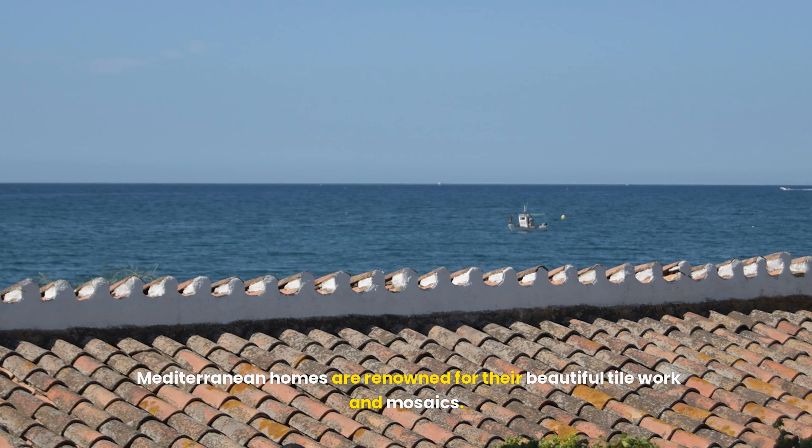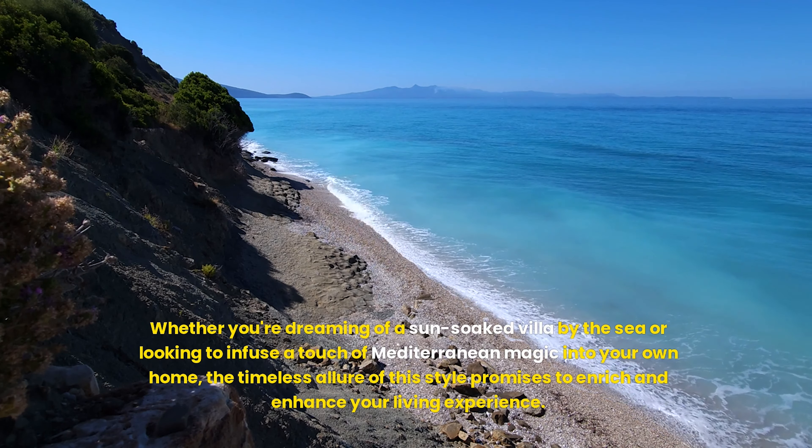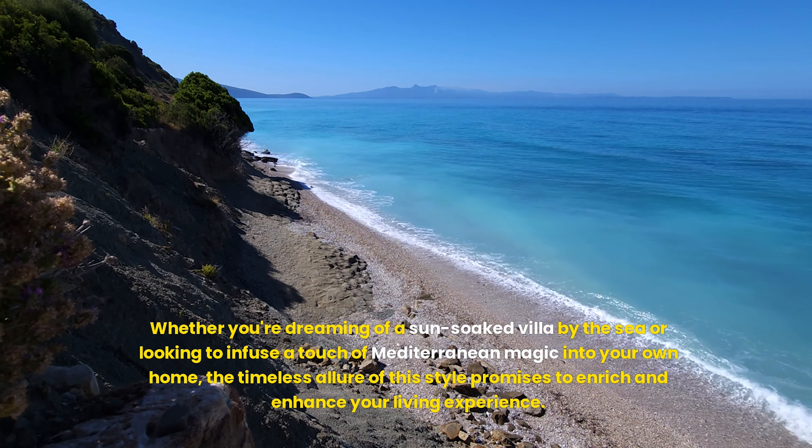As we conclude our exploration of Mediterranean houses, it's clear that this architectural style offers a unique blend of beauty, elegance, and functionality. From the grand arches and stucco exteriors to the inviting courtyards and contemporary interpretations, Mediterranean homes continue to captivate and inspire. Whether you're dreaming of a sun-soaked villa by the sea or looking to infuse a touch of Mediterranean magic into your own home, the timeless allure of this style promises to enrich and enhance your living experience.